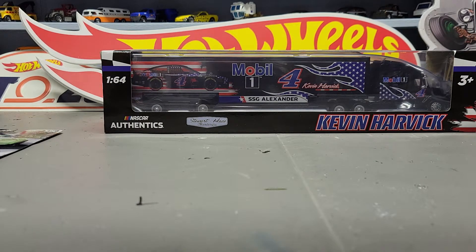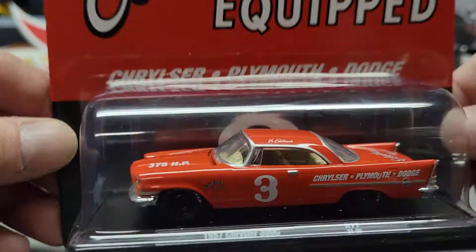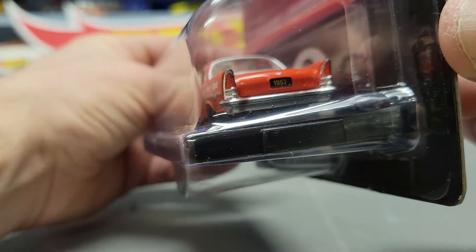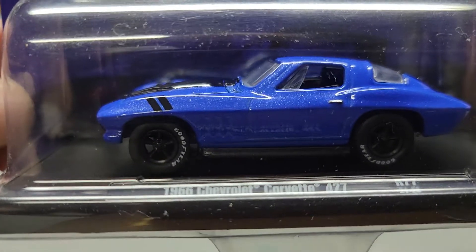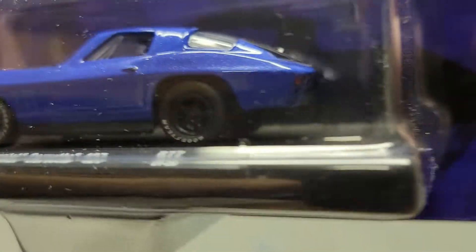I got some M2 cars here — taking a break from the Hot Wheels. This is a 1957 Chrysler 300C, like a race car, Edelbrock. Just grabbed this one up today. Next one is a 1966 Chevrolet Corvette 427 — nice pretty blue color.